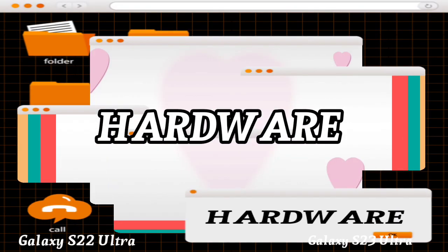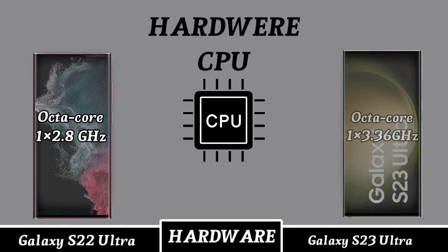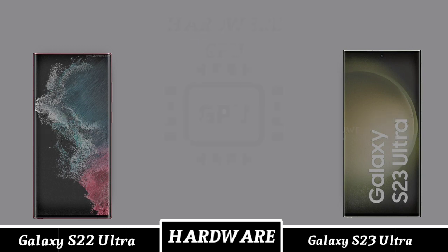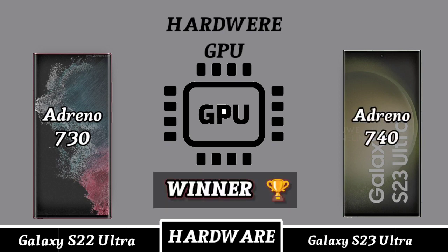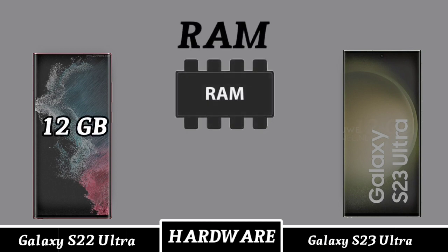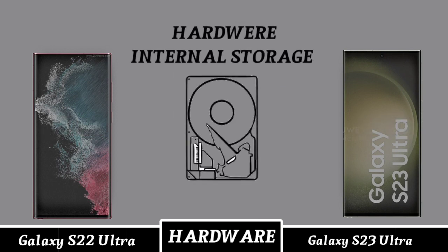Mobile hardware. Hardware CPU. Hardware GPU. Mobile RAM. Internal storage.